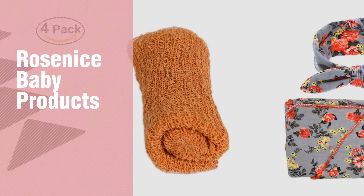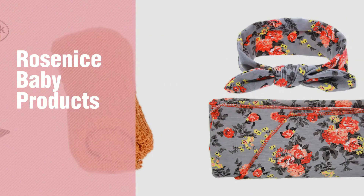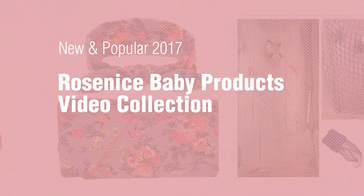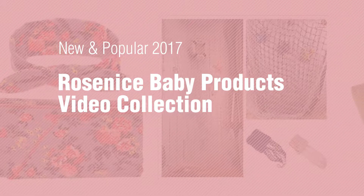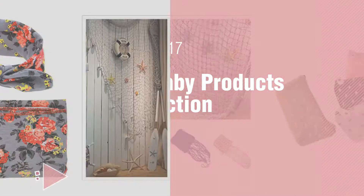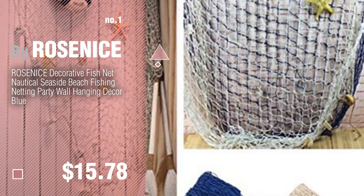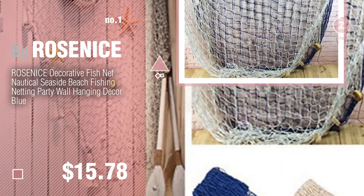If you're looking for Rose Nice baby products, here's a collection you've got to see. New and popular 2017 Rose Nice baby products video collection — number one, most popular by Rose Nice. Watch this video and get inspired.